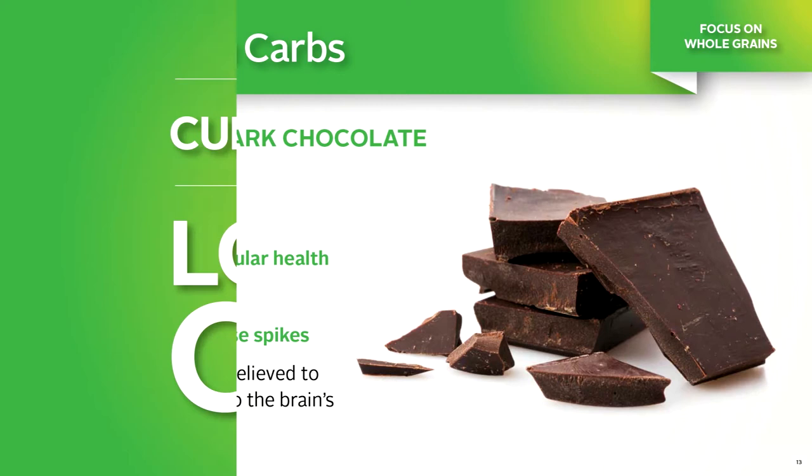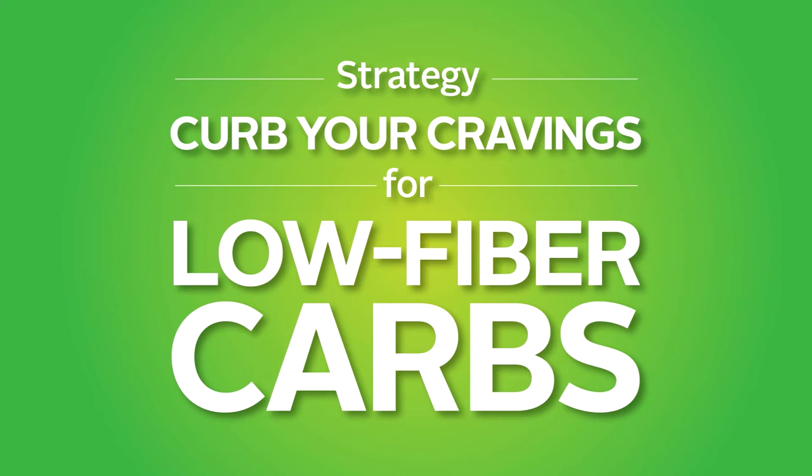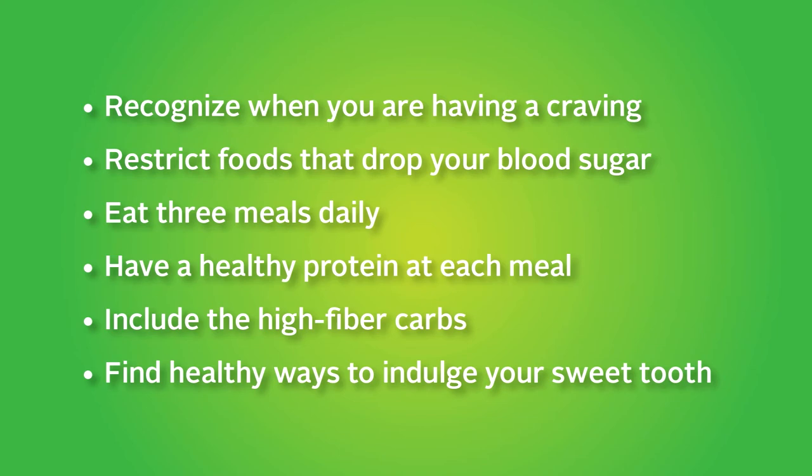Now it's time to strategize a plan of action to guide you in replacing the wrong carbs with the right ones. Recognize when you have a craving. Restrict foods that drop your blood sugar — think great white hazards. Eat three meals daily and have a healthy protein at each meal. Increase high-fiber carbs like beans, legumes, and whole grains. Find healthy ways to indulge your sweet tooth. Aim for a balanced carb diet rather than a low-carb diet. Avoid foods made from white flour and choose 100% whole grain and multi-grain varieties instead. Strive to have at least one serving of beans every day. Restrict sugars and sweets, and choose a sensible portion of high-quality dark chocolate or fresh fruit as your sweet of choice.